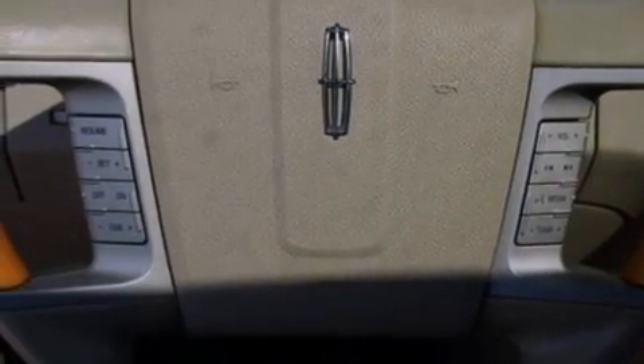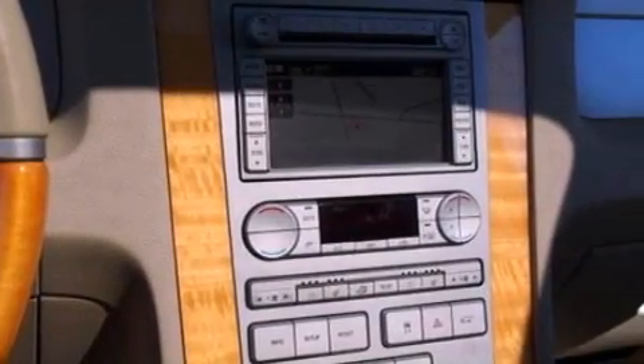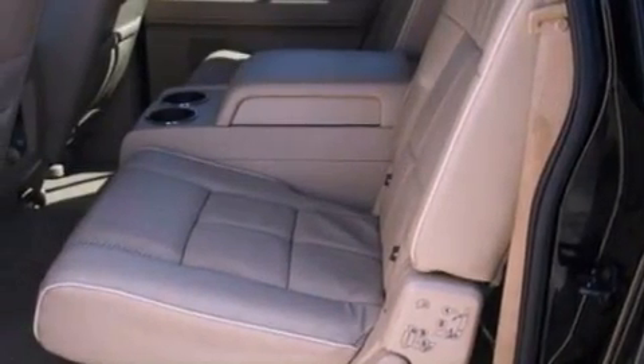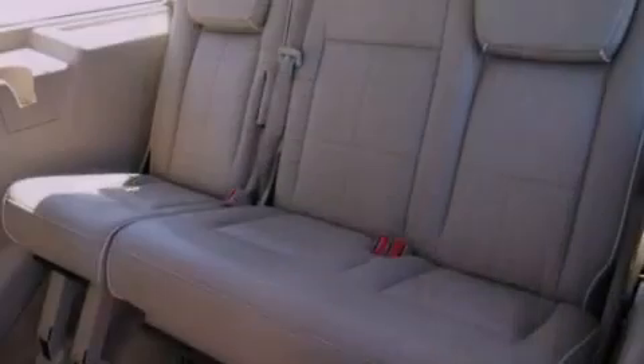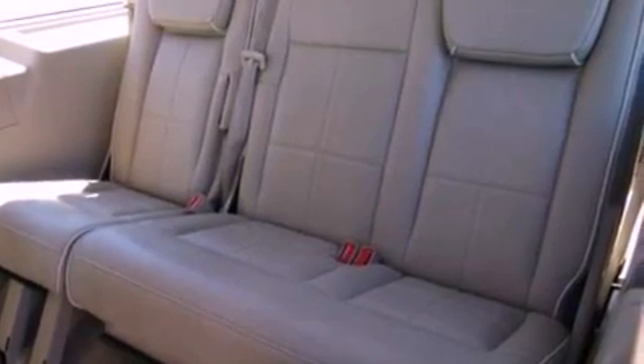The following features are included: air conditioning, memory settings for the side view mirrors, a trailer hitch receiver, running boards, roof rails, side curtain airbags, external temperature display, and power adjustable gas and brake pedals that enable you to change their height and distance to fit your body rather than you fit to their positions.